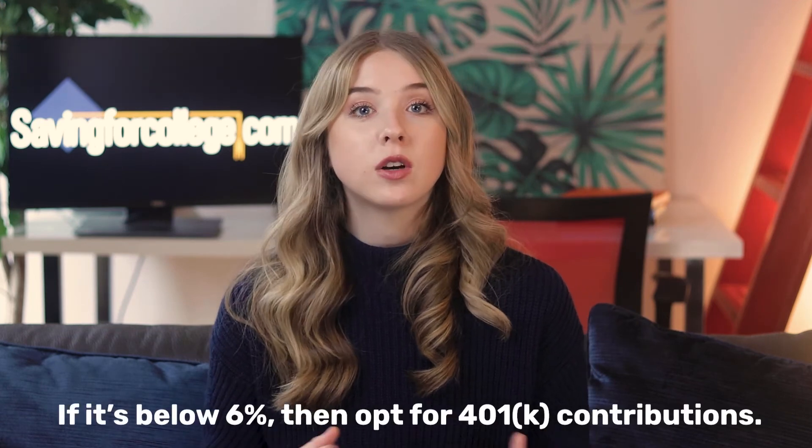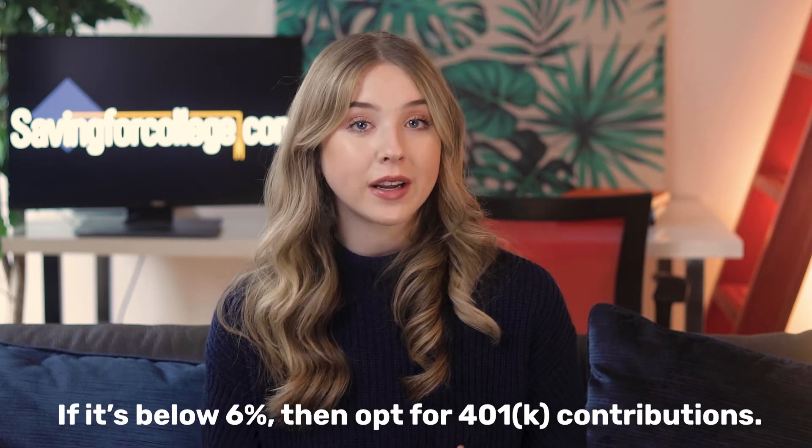Some companies may ask the employee to choose between student loan assistance and another benefit like matching 401k contributions. If this is the case, look at your student loan's interest rate. If it's below 6%, opt for 401k contributions. If you have high-interest loans, go with the loan assistance program.